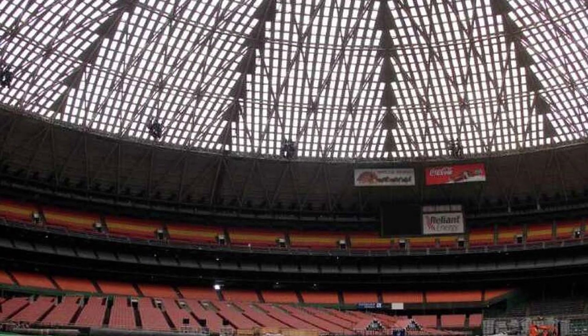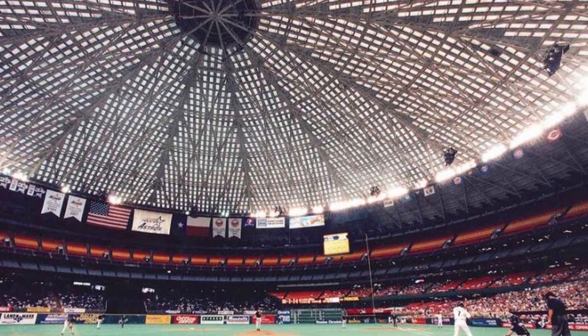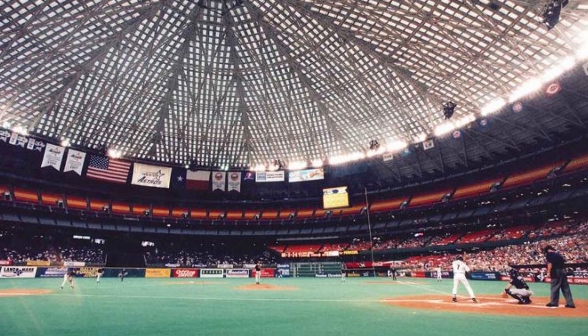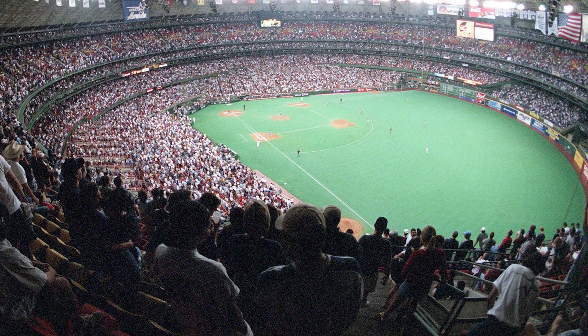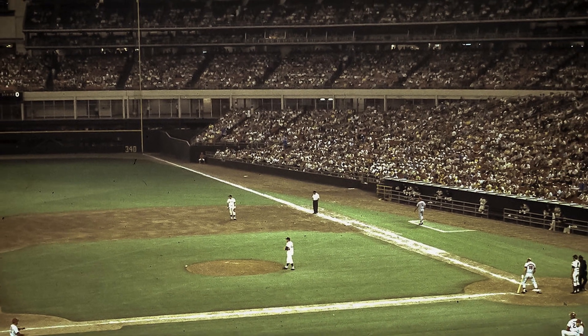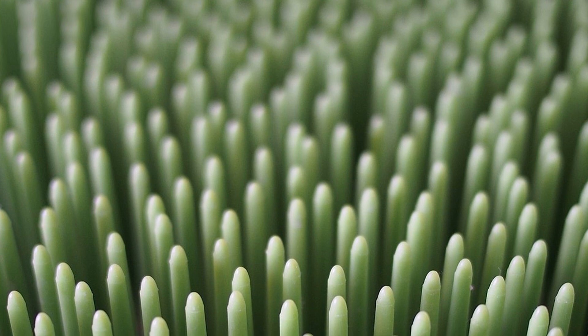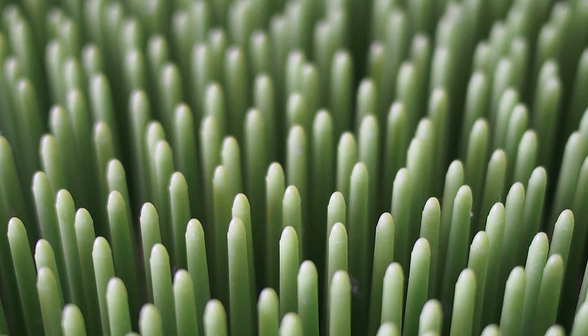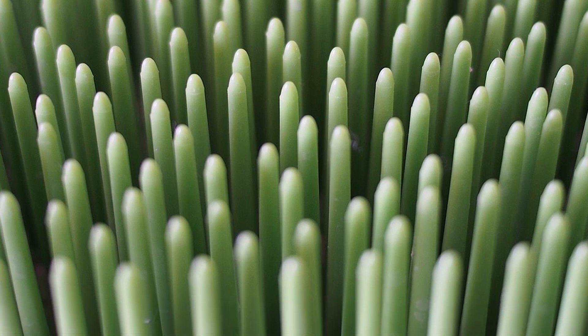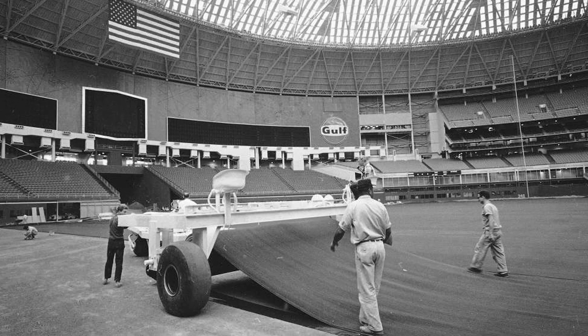But the bright skylights contrasted with the dark trusses of the dome and created a lot of glare, which made it difficult for an outfielder to follow a fly ball. To fix that problem, they painted all the skylights. With a dark background, it was easier to track the ball arcing overhead. But now with no sunlight, the natural grass on the field began to die. Houston, we've had a problem.